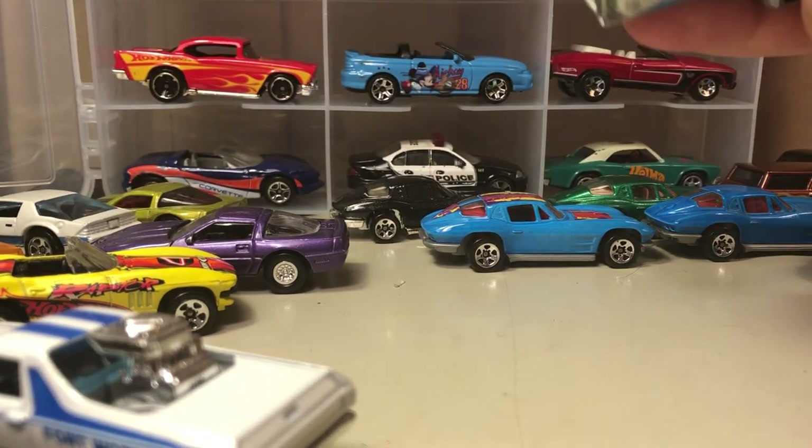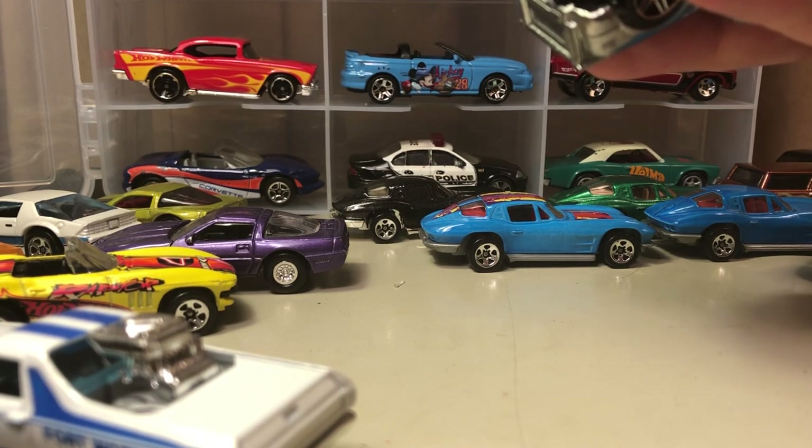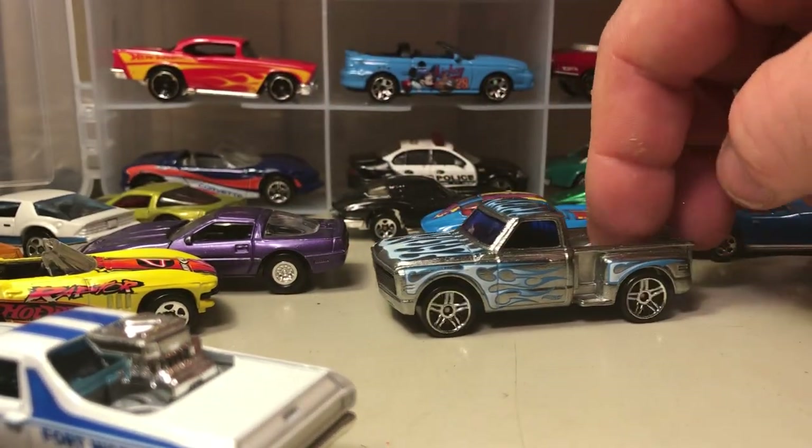Here's a Z-Mac — '69 Chevy custom. This is the Walmart Z-Mac edition.